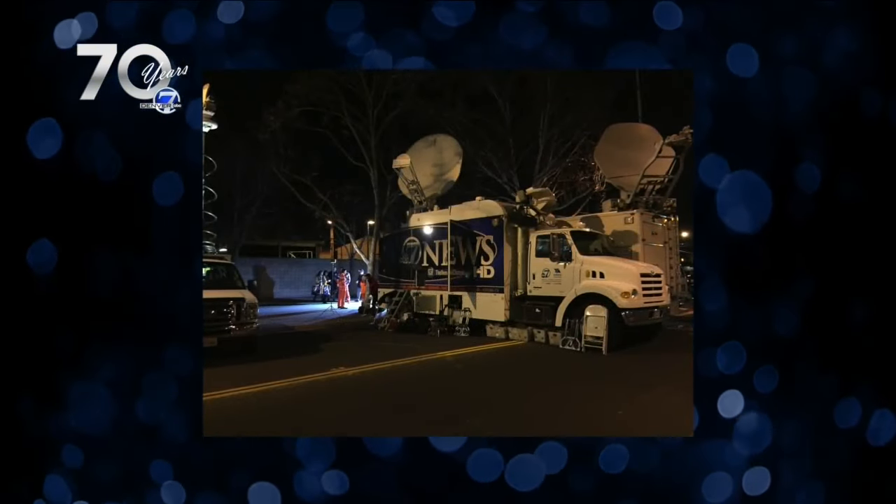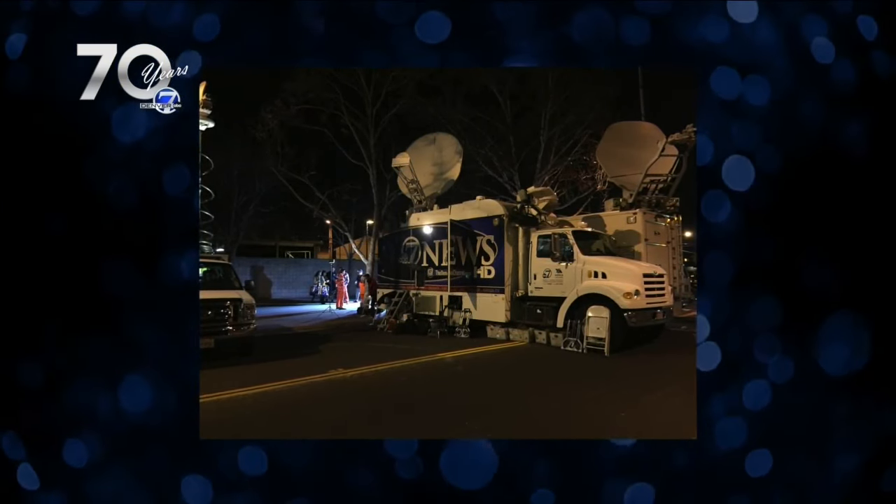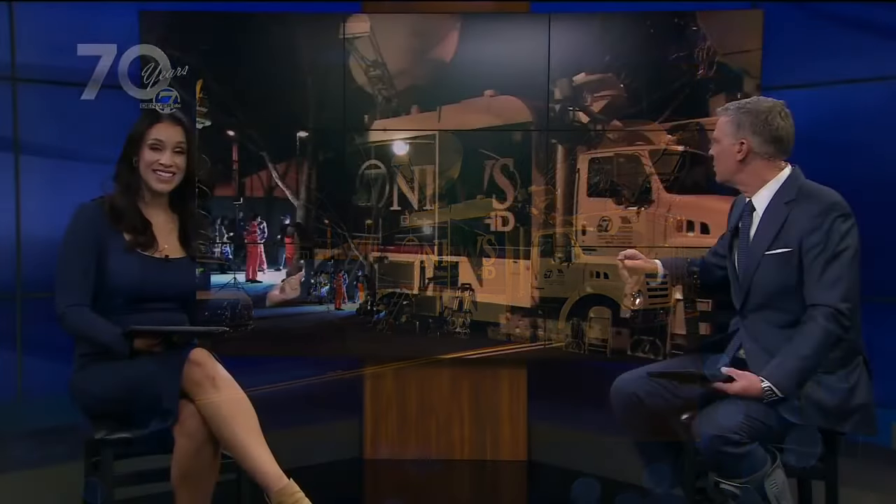This is one of our trucks today — also very large, but there's a lot more computers and things inside that make our life more comfortable out in the field. And we don't even need these anymore. We actually go live with just a backpack, our camera, and a couple of lights — we can be anywhere we need to be, so quickly and so much lighter. These poor people had to lug all that stuff around.